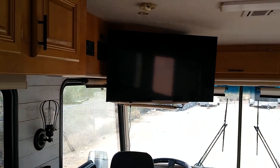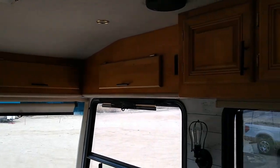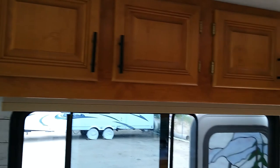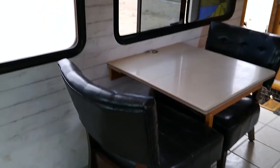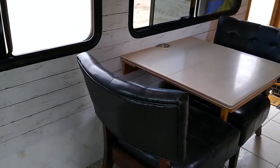Upgraded LED TV and all the overhead storage. In a previous video we scooted the dinette in this direction about two feet or so, so we got a lot of extra space there between the passenger seat and the dinette.